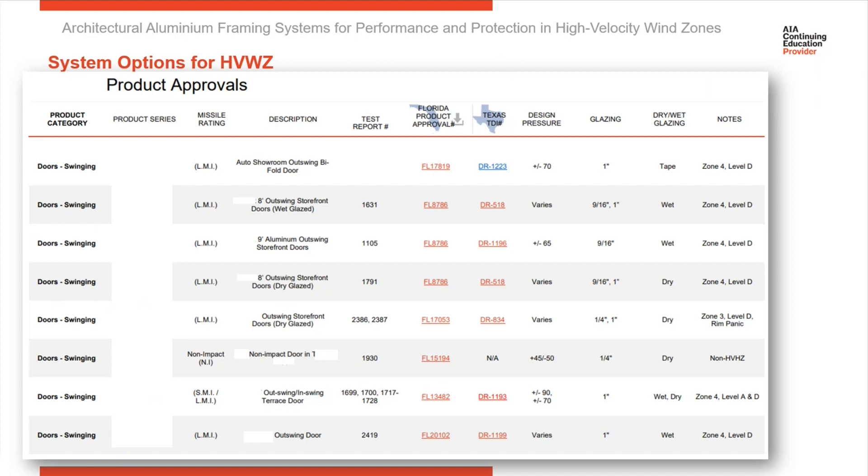So if we take a look at this, you're going to see different selection guides for different types of products. This product category is entrances. You can see up at the top there, we've got entrances circled.